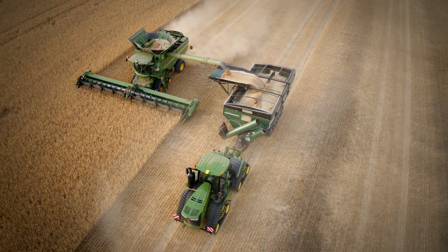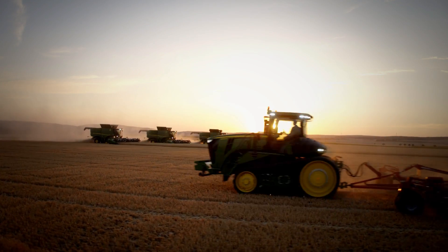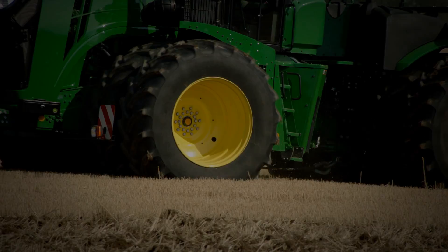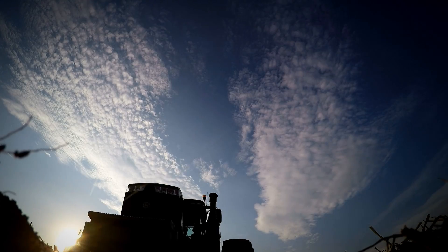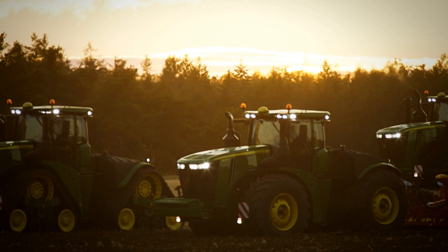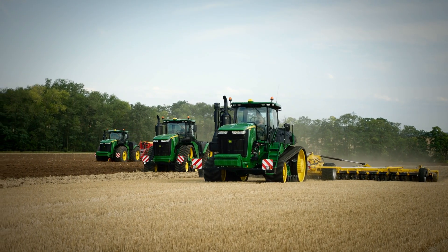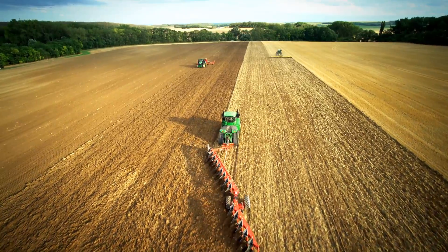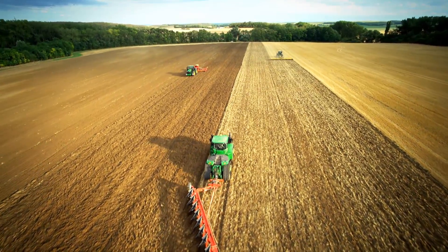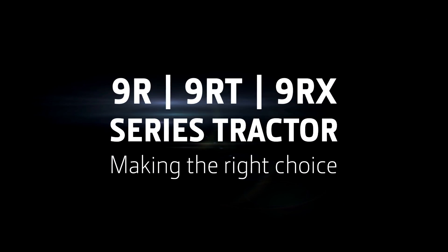As modern large-scale farming becomes more and more challenging, the John Deere 9-family tractors give you more power, more performance, more efficiency than ever. They also give you more choice. John Deere is the only manufacturer offering three concepts – wheeled, two-track and four-track tractors. So, which is the one for you? Here are some pointers to help you make the most of your investment.